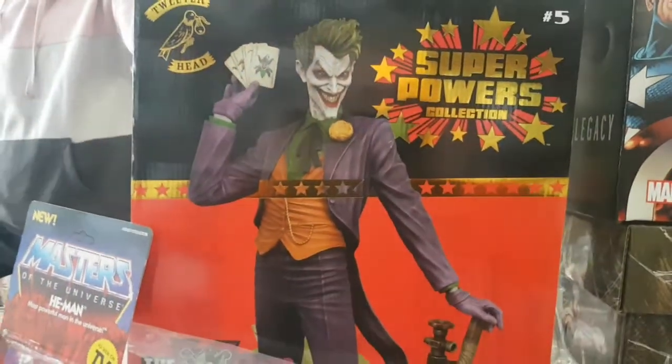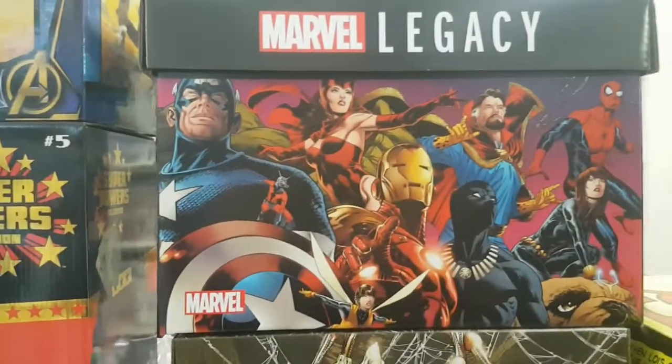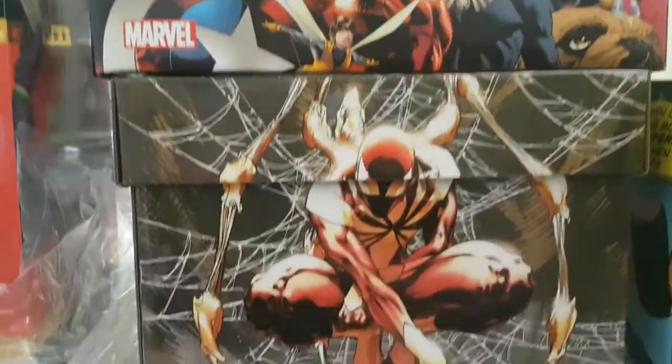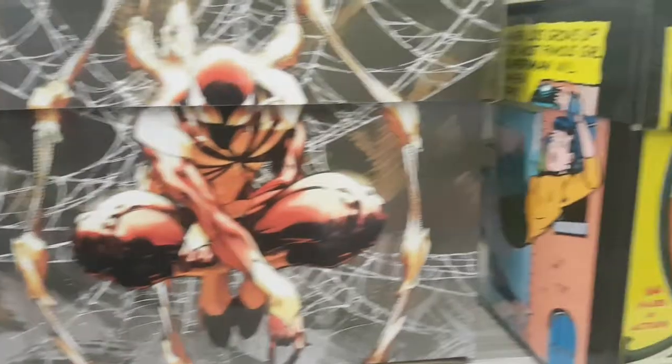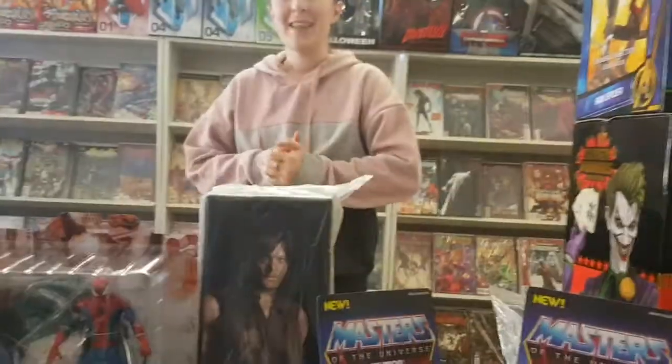We've brought back our Joker Tweeter Head statue — it's been a while since he's been on our shelves. And we've got a bunch of new comic book boxes, namely the Marvel Legacy, the Spider-Man, and the Superman boxes. They're a great way to store your comics and show your fan joy on the outside. Thanks guys!